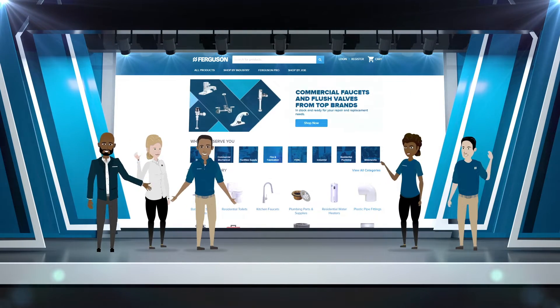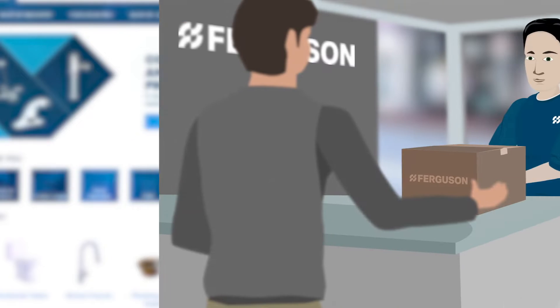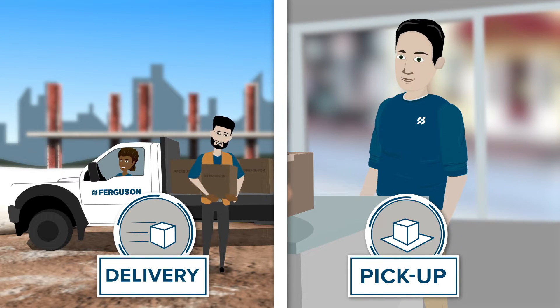Welcome to Ferguson.com. It's never been easier to get your hands on the products and tools you need, whether you prefer to pick them up or have them delivered to your job site.